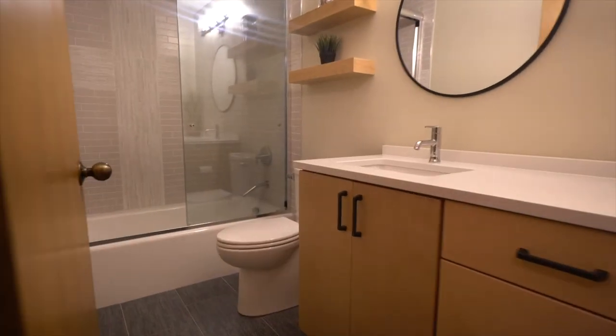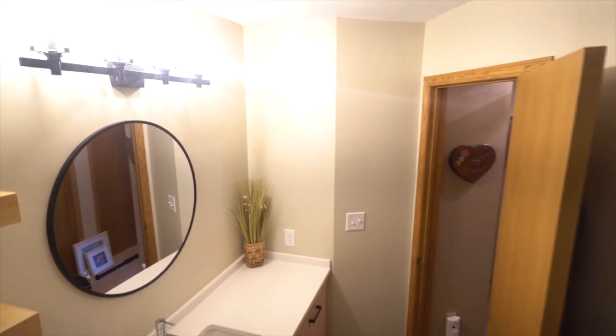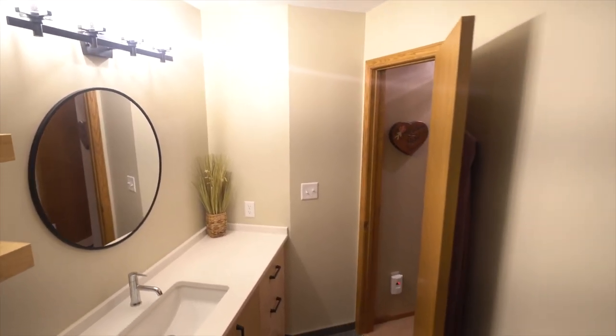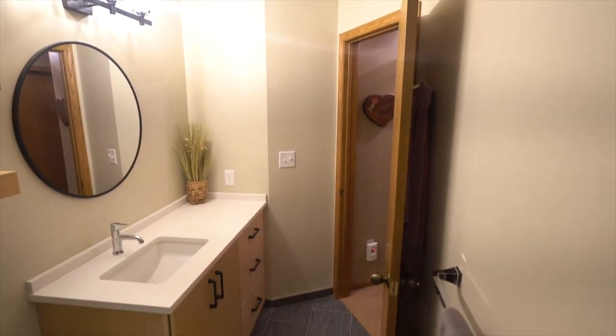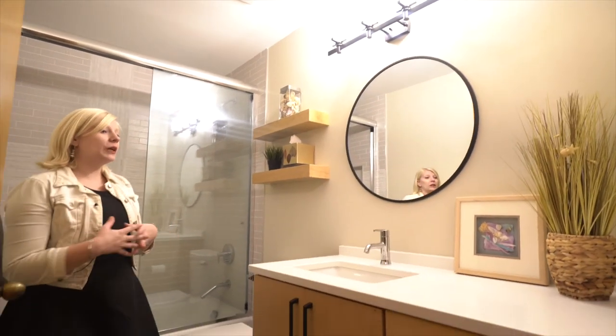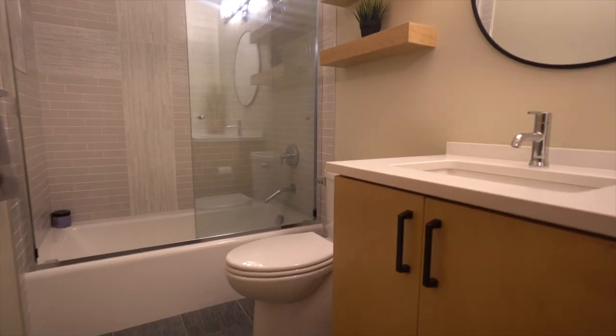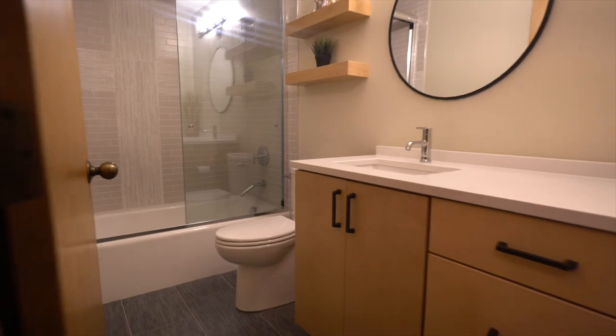This is the main bathroom on the second floor. New fixtures, a new light, and a new mirror kind of round out the space. A couple fresh coats of paint make this a really nice, fresh, updated space that's durable, easy to clean, and easy to use for this family going forward.